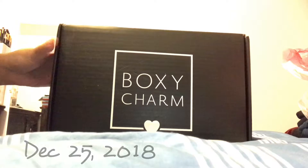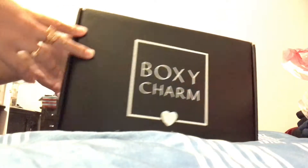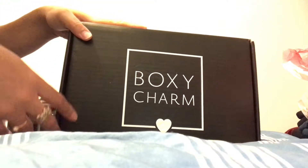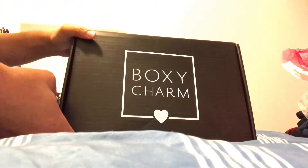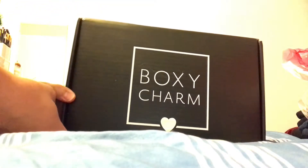Hi everyone, welcome back. I'm jumping on here again. I know I was just showing you the unboxing but I didn't really go in too deep about the products, so this time I'm going to show you a little more about the stuff that I got in my Boxy Luxe.